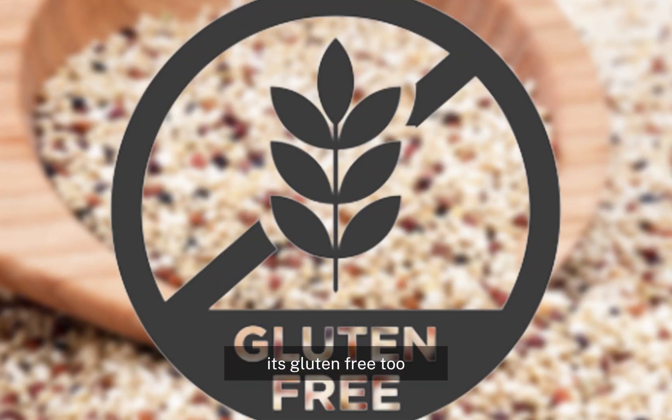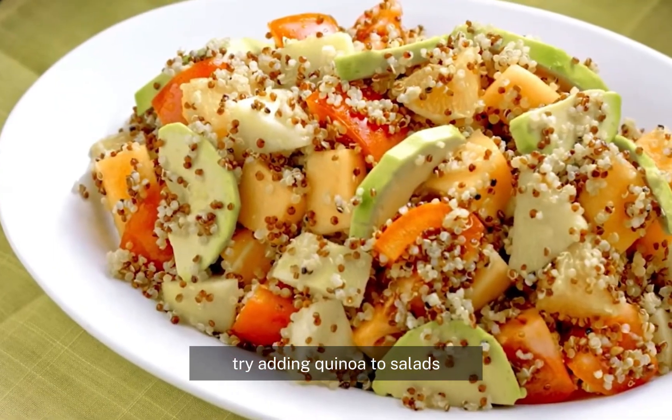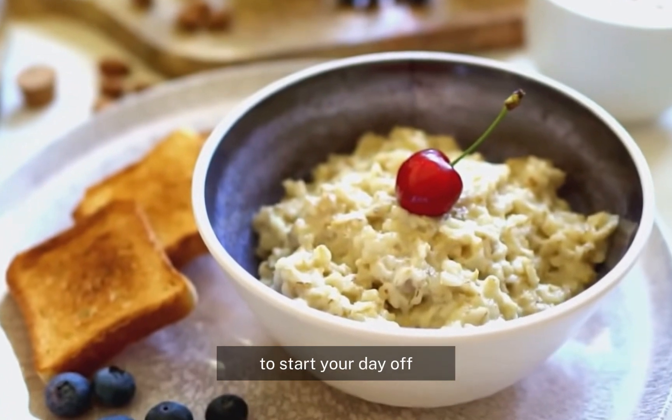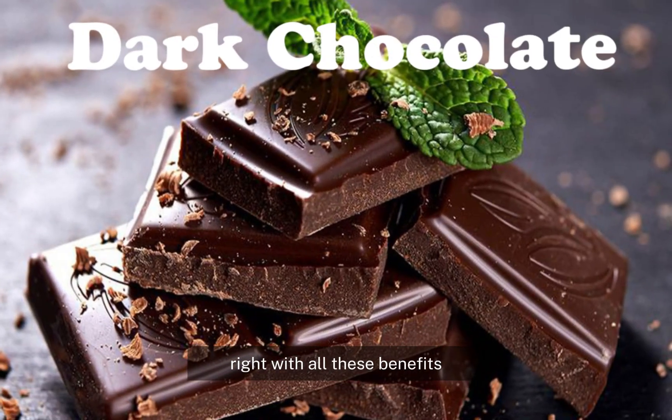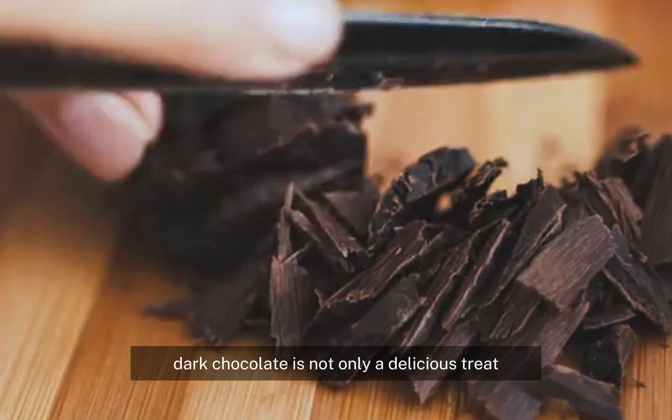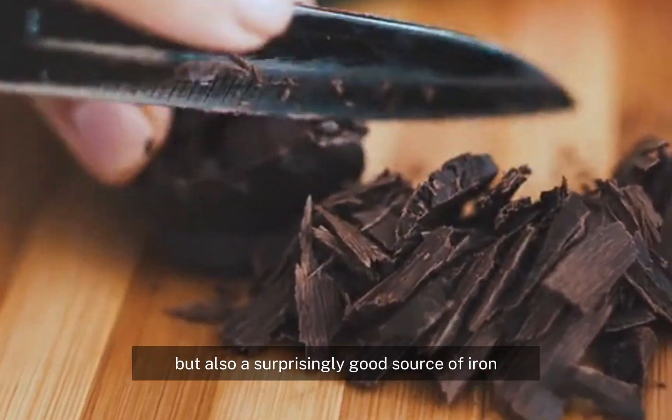It's gluten-free too, so those with gluten sensitivities can enjoy it without worry. Try adding quinoa to salads, using it as a base for grain bowls, or even making a delicious breakfast porridge to start your day right. Number five: dark chocolate. Dark chocolate is not only a delicious treat but also a surprisingly good source of iron.